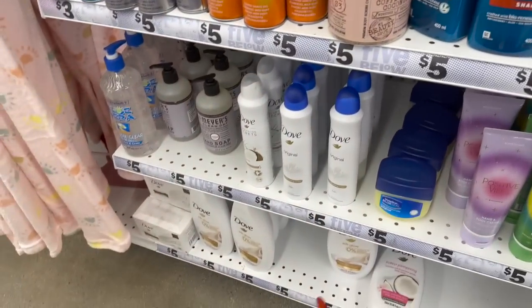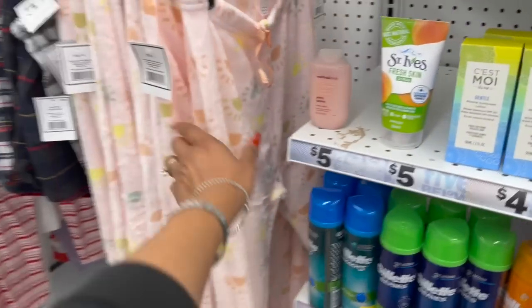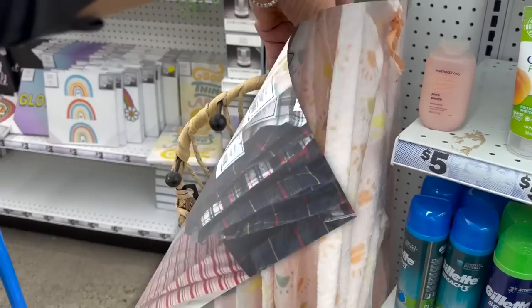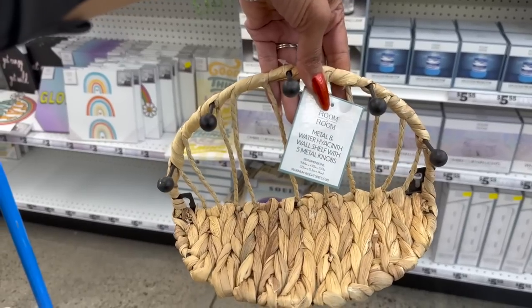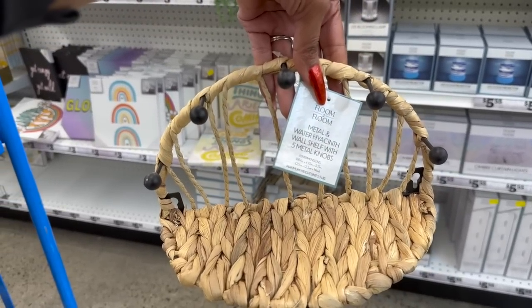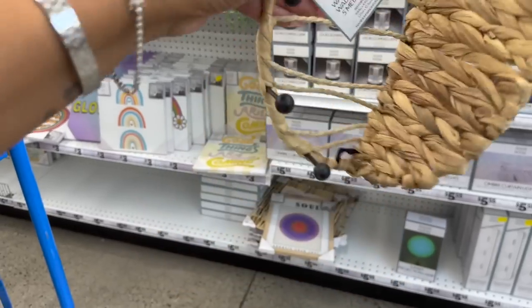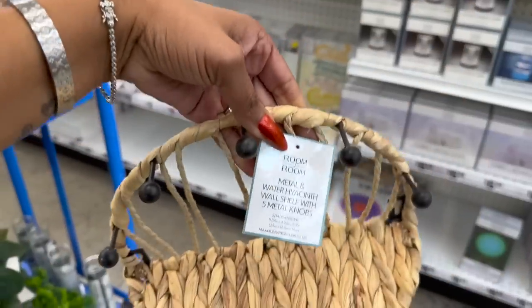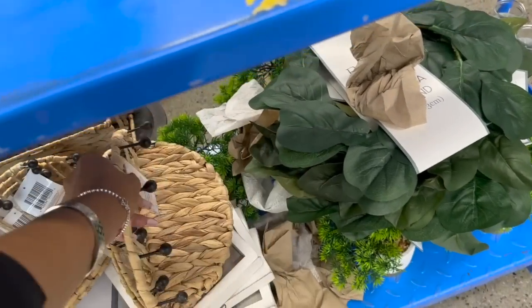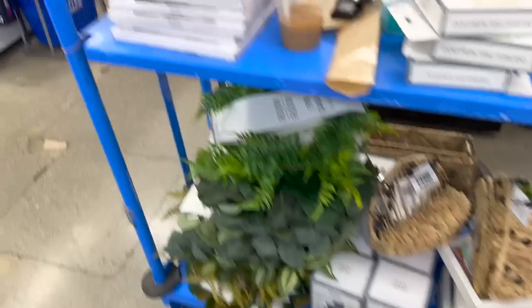These look new — how cute are these little fuzzy pants for five dollars! This also looks new — the metal wall shelf with five metal knobs, five dollars. How cute is that! They just got new inventory and I want to see what's on the other side.